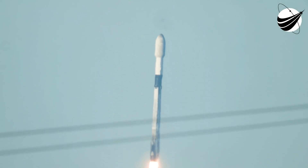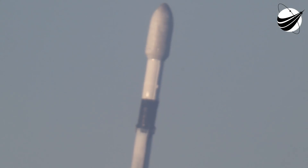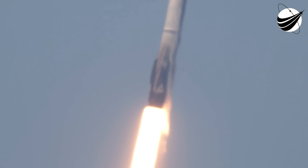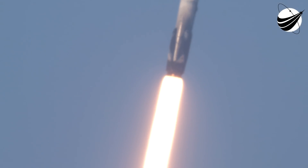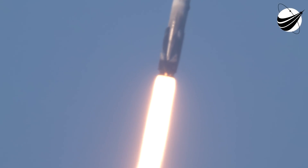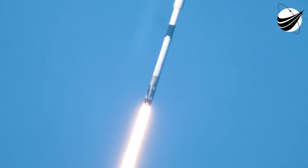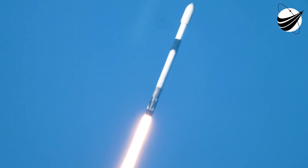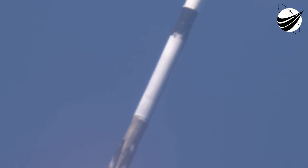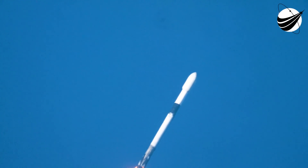Stage 1 chamber pressure is nominal. T-plus 45 seconds into liftoff and Falcon 9 has successfully lifted off from Launch Complex 39A at Kennedy Space Center, carrying our stack of 49 Starlink satellites to low Earth orbit. Moments ago, we did throttle down the engines in preparation for Max-Q,